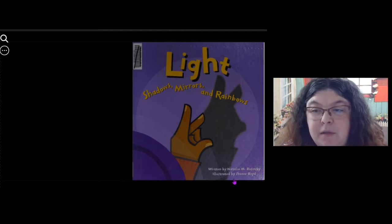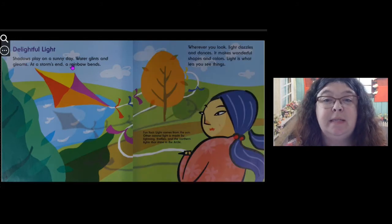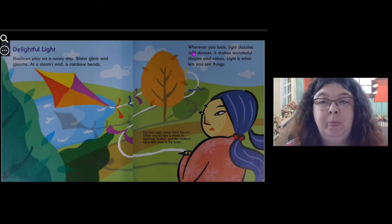Delightful light. Shadows play on a sunny day. Water glints and gleams. At a storm's end, a rainbow bends. Wherever you look, light dazzles and dances. It makes wonderful shapes and colors. Light is what lets you see things.